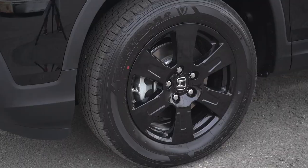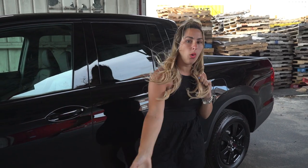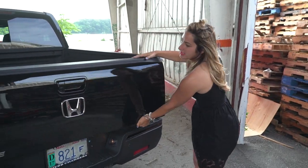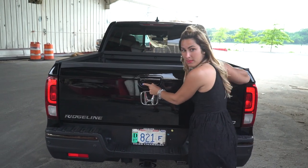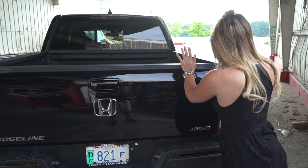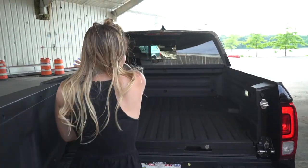Moving down along the side, you have 18-inch blacked out alloy wheels, moonroofs, body-colored side heated power mirrors, smart entry system with remote engine start and auto lock-away function. Further along, the sliding rear window — love that. Dual-action tailgate, which is the coolest thing — it opens one way or the other. Backup camera, and the steel-reinforced cargo bed with the in-bed trunk and LED brake lights.